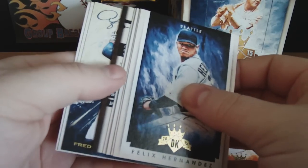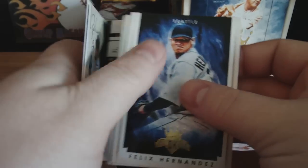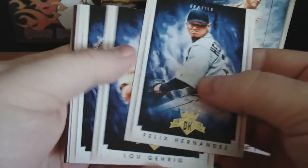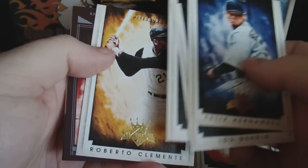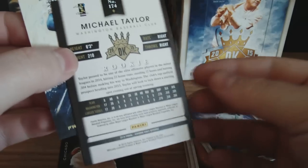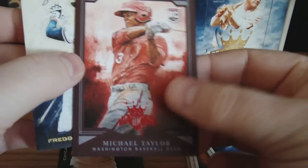Pack number three — these are hard to rip. There's something here, a couple of things. Buck Farmer — rookie. Anthony Rendon — rookie. King Felix, Lou Gehrig, Ryan Braun, Roberto Clemente. And a framed Michael Taylor rookie card — red. And an Aficionado Freddie Freeman. The Michael Taylor framed card doesn't appear to be numbered.